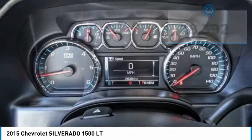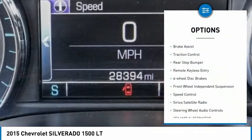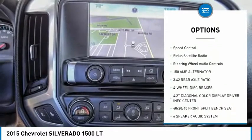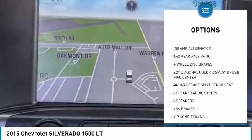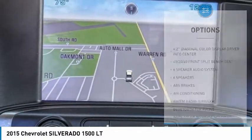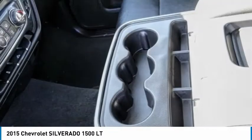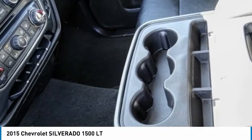Here are some of this vehicle's great options: electronic stability control, brake assist, traction control, rear step bumper, remote keyless entry, four-wheel disc brakes, front-wheel independent suspension, speed control, Sirius satellite radio, and steering wheel audio controls.